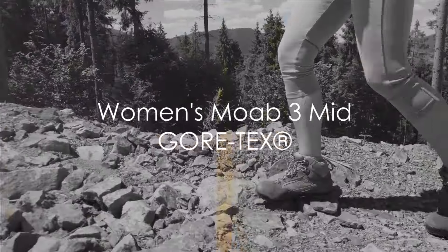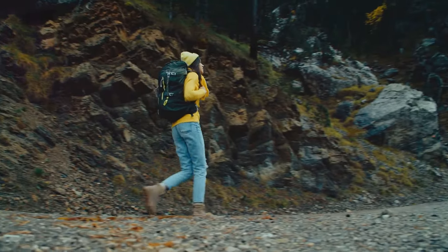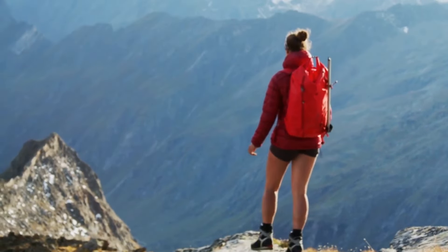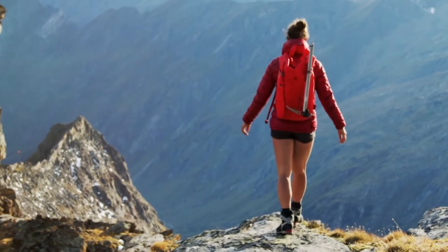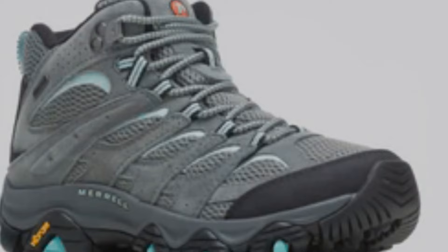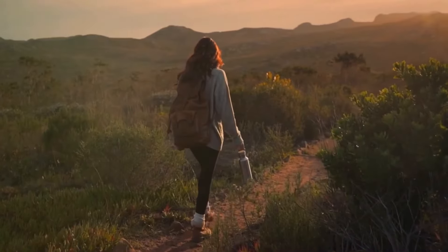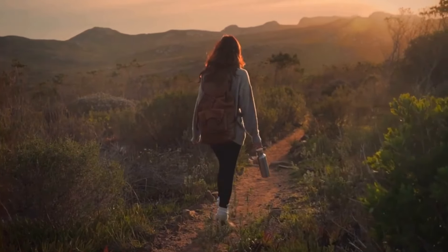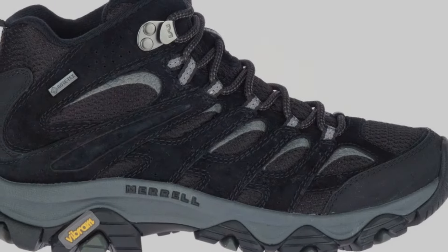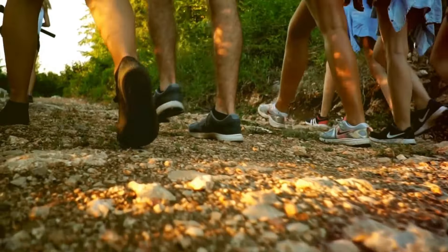Next, we have the Women's Moab 3 Mid Gore-Tex. This shoe is a paradigm shift, especially for those who love to venture into the great outdoors. The Moab 3 Mid Gore-Tex is designed with a water-resistant feature, a boon for those unexpected rain showers or crossing shallow streams. The durable design of these shoes is something to marvel at — they are crafted to endure the rigorous demands of hiking, ensuring that they last for many adventurous outings. The cushioned footbed and supportive midsole ensure your feet stay comfortable throughout your journey.